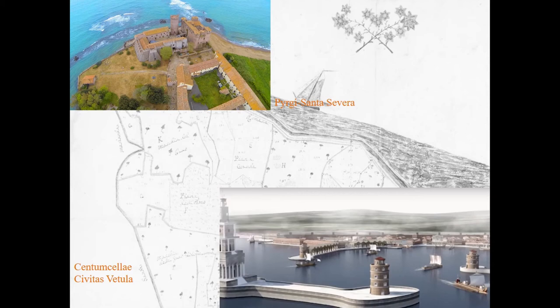Among them: that of the Etruscan town of Caere, the harbor of Pyrgi — which corresponds to the medieval harbor of Santa Severa — the Roman harbor of Centumcellae, now Civitavecchia, and the medieval harbor of Civitas Vetula and Corneto. The latter inherited the functions of Centumcellae.